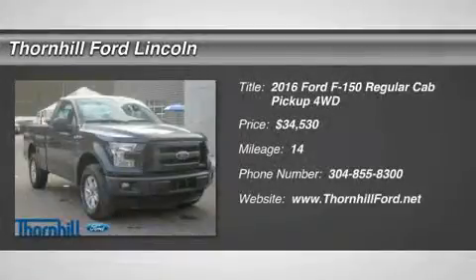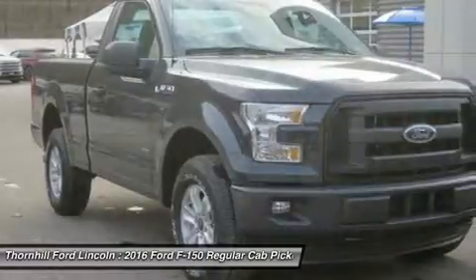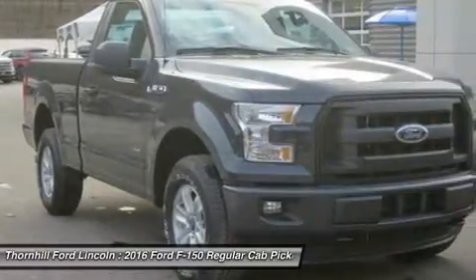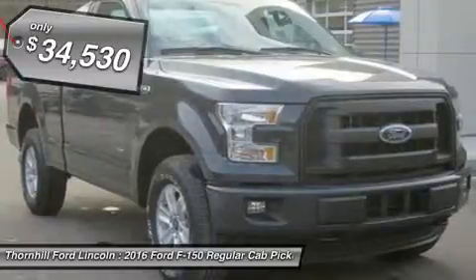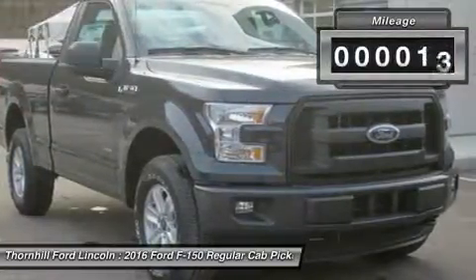Ford F-150 capability is legendary in the world of hard-working pickups. Think F-150 capability has been outstanding in the past? The 2016 F-150 is remarkably stronger, yet lighter by 700 pounds.